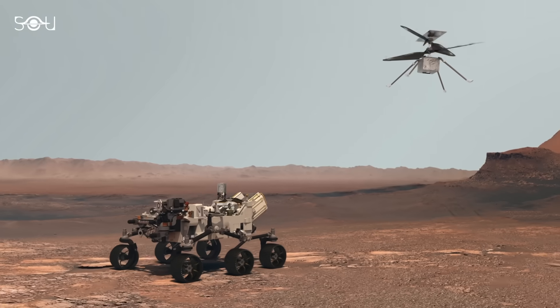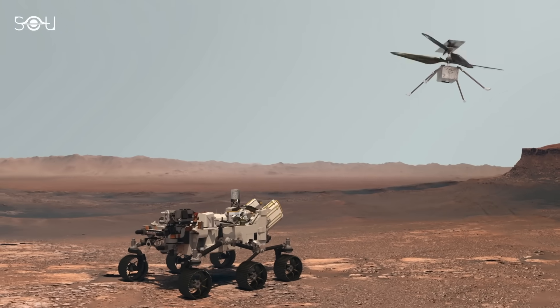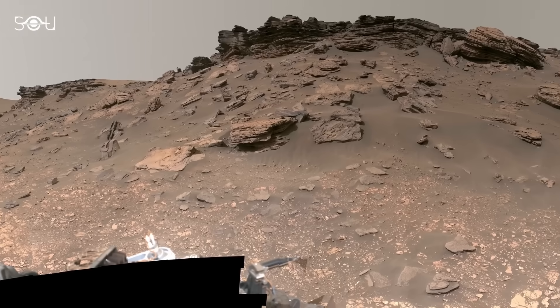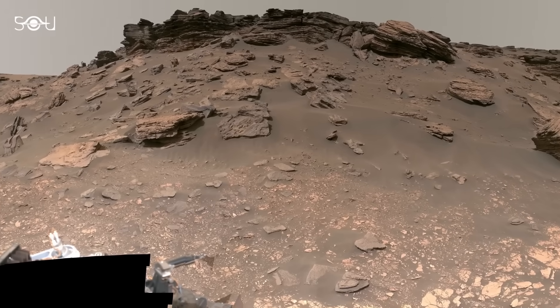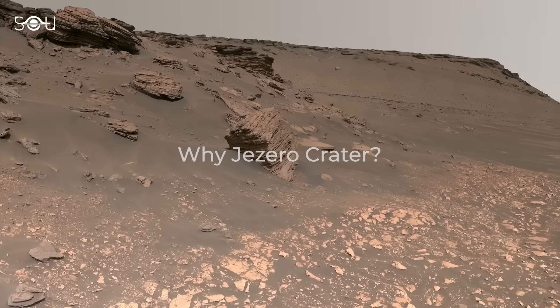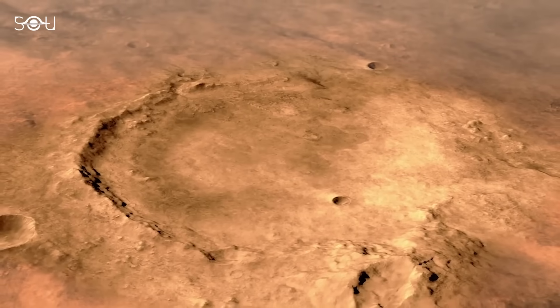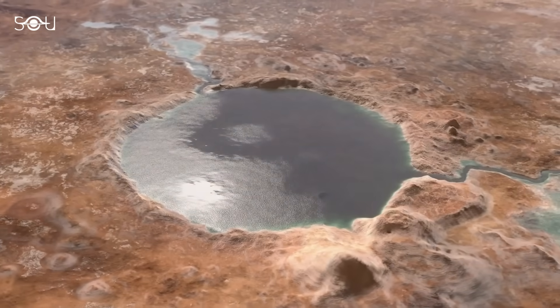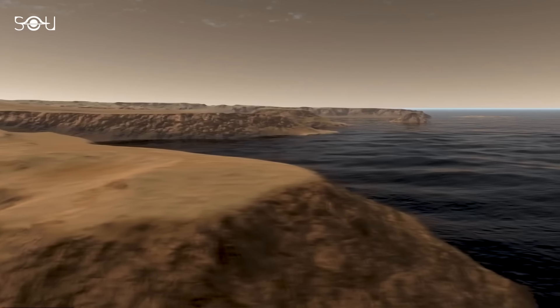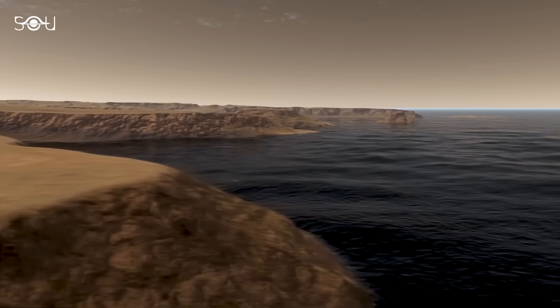The Perseverance rover, affectionately known as Percy, is central to NASA's Mars 2020 mission. Its main goal is to explore and study Jezero Crater, a site carefully chosen for its geological significance. Scientists believe that about 3.5 billion years ago, this crater was home to a lake and a river delta, creating an environment that could have been suitable for microbial life.